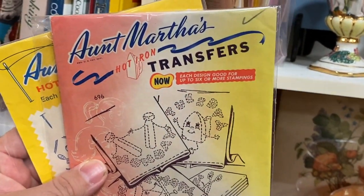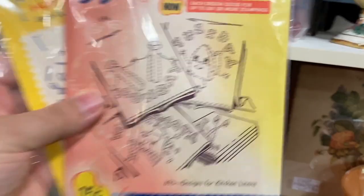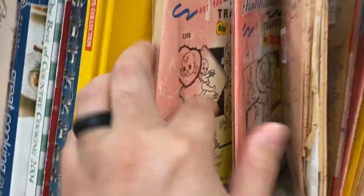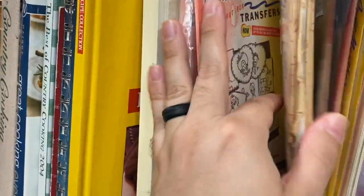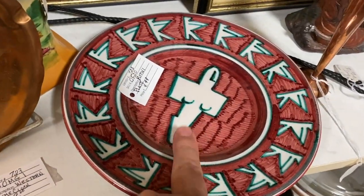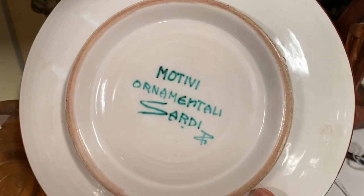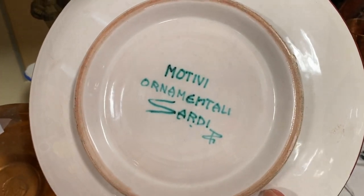I love these Aunt Martha's transfers — look at the anthropomorphic things, so cute. I'm getting these two. There's some more — they're not worth that much but I think they're adorable. Also, I'm about to look this up — it looks different to me. Have any of you heard of Motivi Ornamentali Sardi?